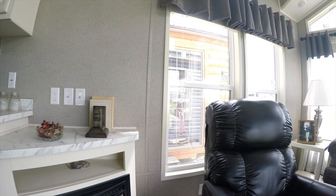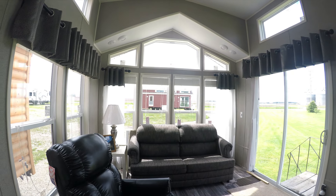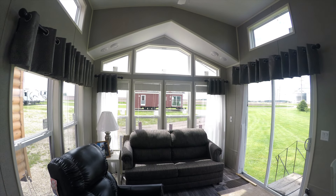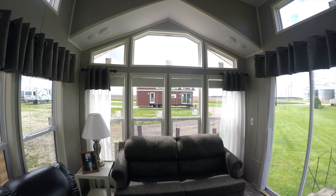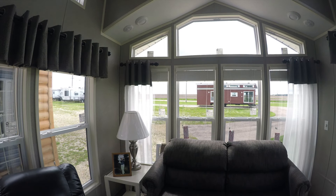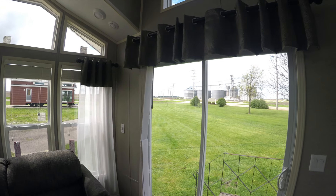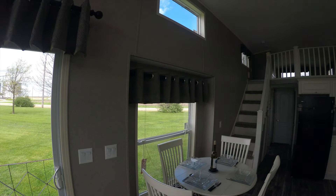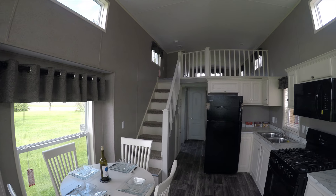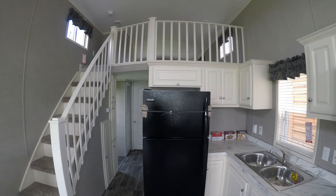30 inch five burner range, 30 inch microwave. You got a built in fireplace, rocker recliner, sleeper sofa. Everything in these stays in them — what you see is what you get. End table and lamp, drapes, mini blinds on every window that you can reach.